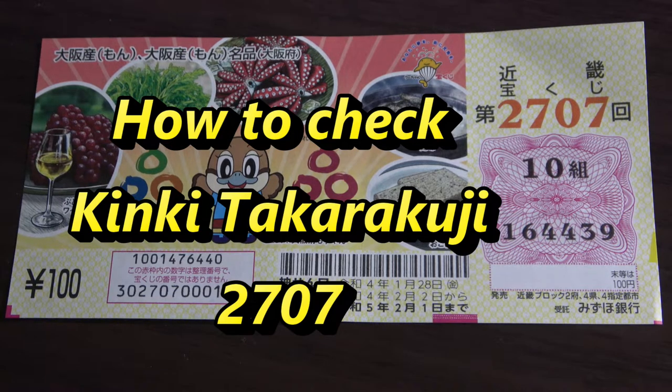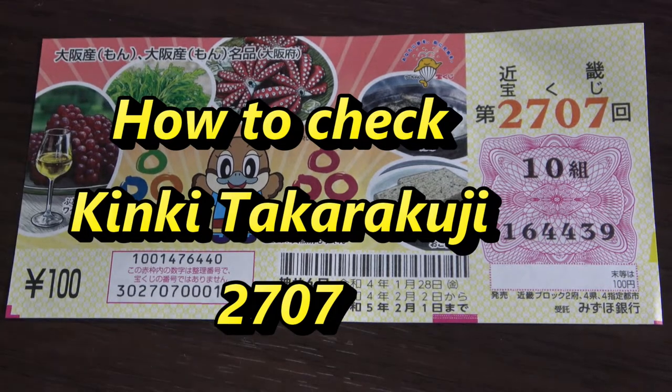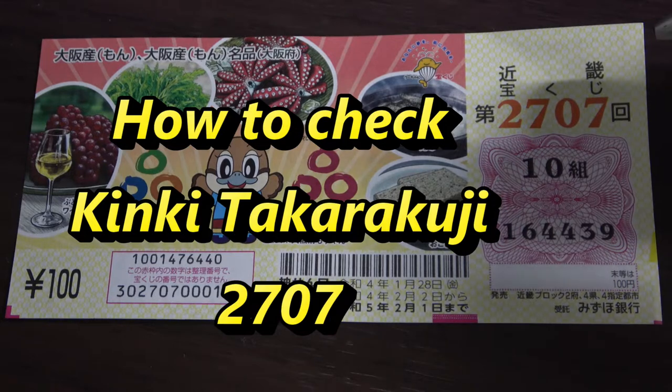Hello, my Lottery friends. It's James in Japan. It's January 29th, 2022. I'm going to show you how to check Kinky Takodaku-ji for drawing 2707.